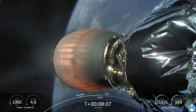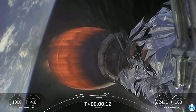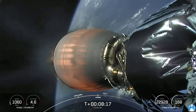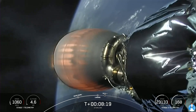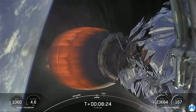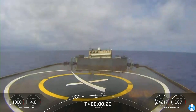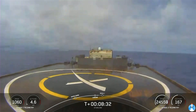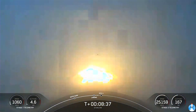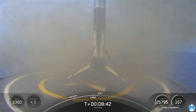Coming up, stage one landing burn will begin. Shortly after landing burn ends, the second stage's engine will shut down and we should be in our expected orbit. Stage one landing legs deploy. Right down the middle — that's our 85th successful recovery, and the 118th successful launch of a Falcon 9.